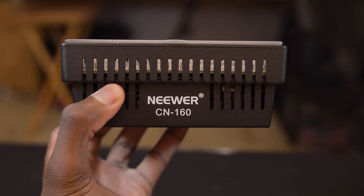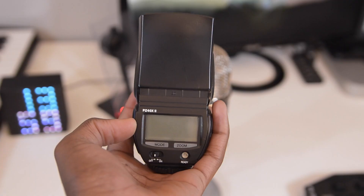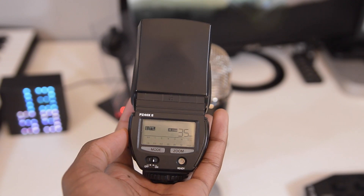For lighting on the show floor, I'll be using the Newer CN160, which is a nice little video light. I can mount it right on top of the camera. And for photography lighting, I'll be using the Quantire Speedlight. This is a very useful speedlight, very powerful — it gets really bright. They're both very portable items, so I can have these with me on the go. It's just very convenient to have.